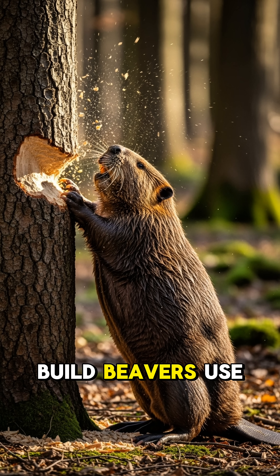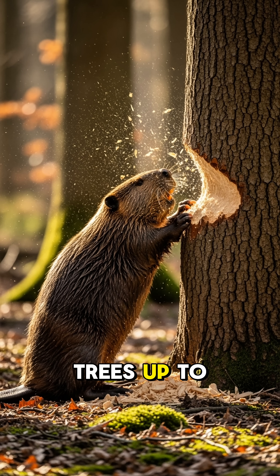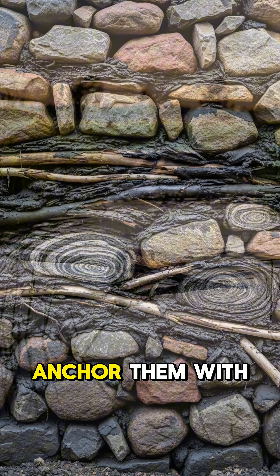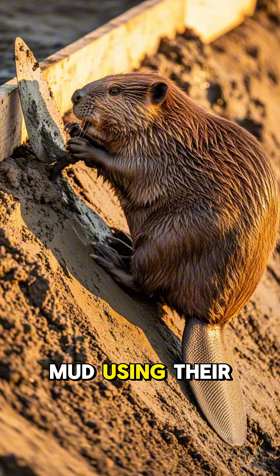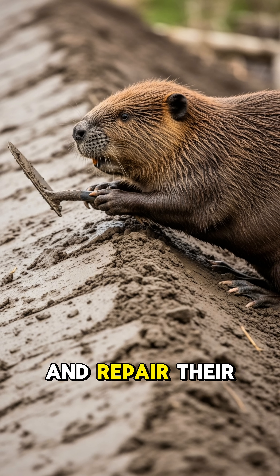How do they build? Beavers use their powerful teeth, which never stop growing, to fell trees up to three feet in diameter. They then drag branches and logs to the stream, anchor them with mud and stones, weave in smaller sticks and vegetation, pack everything with mud using their flat tails as trowels, and continuously maintain and repair their dams.